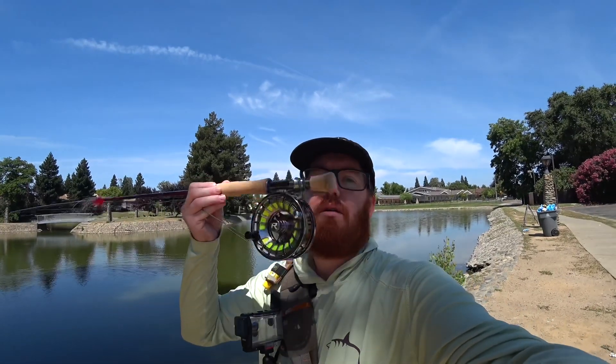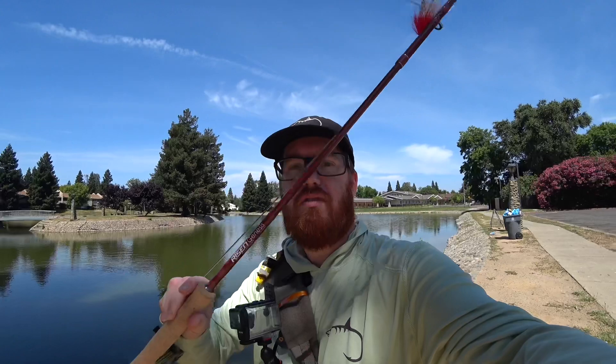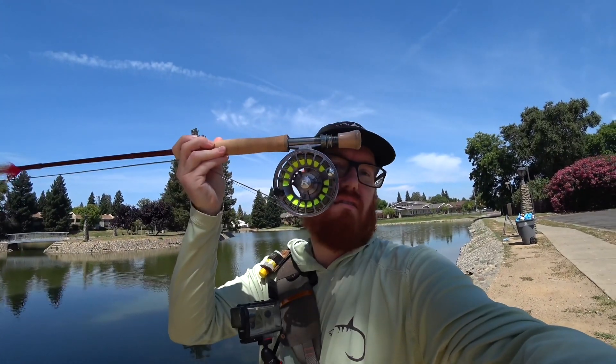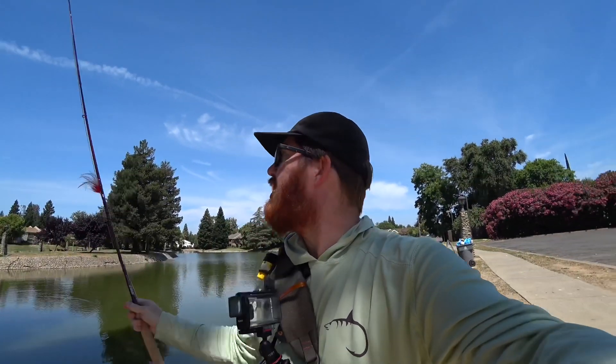I'm using my new Risen rod — this is a Risen Genesis 8-weight — and the Gideon 7/8-weight reel, with their line as well. It's pretty nice. This is going to be the first time I actually use it to catch fish. I did a little casting with it and it's very nice to cast.